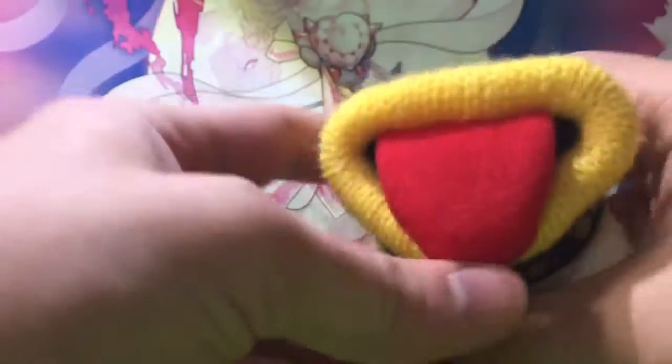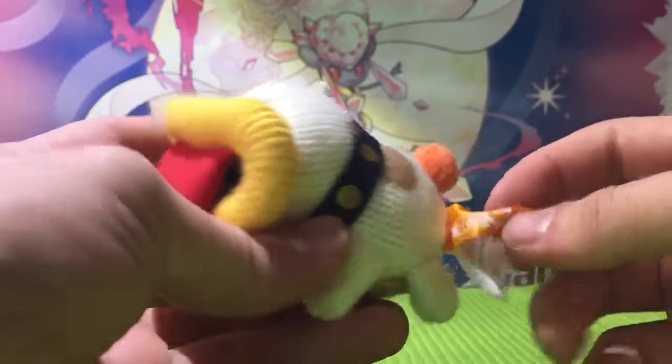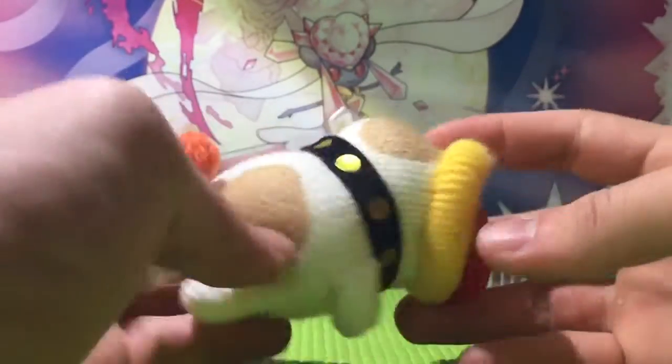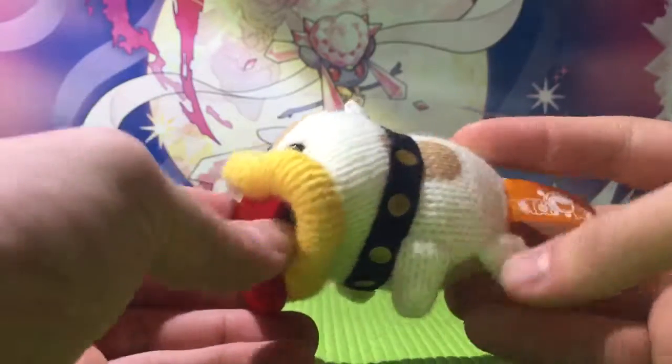This is a great Amiibo. I just love it, and I just hope you guys love it as much as I do, because I am just enthralled with this guy. I'm going to be playing some Zelda Breath of the Wild later for the Wii U, and I also have another Amiibo unboxing.